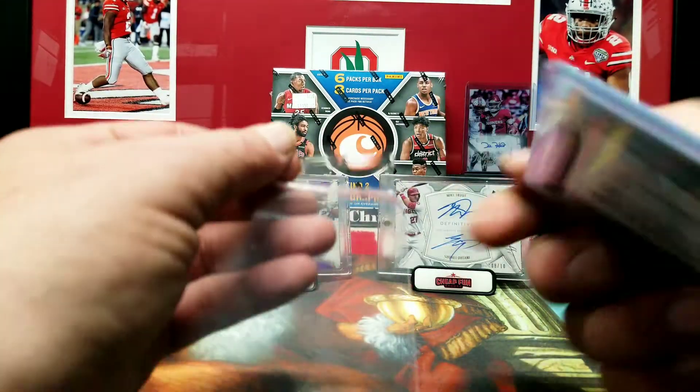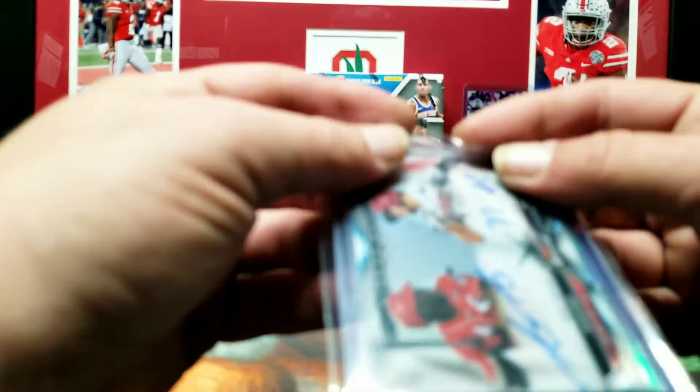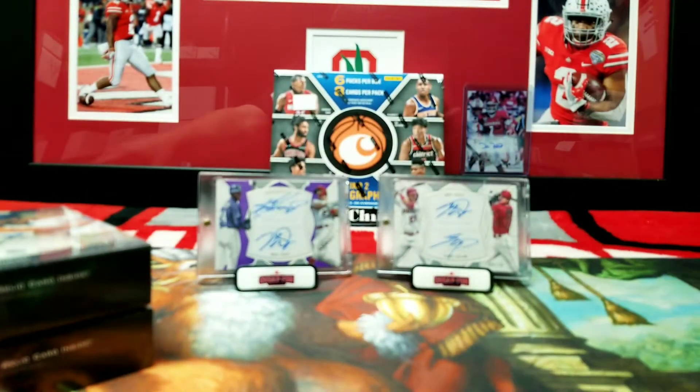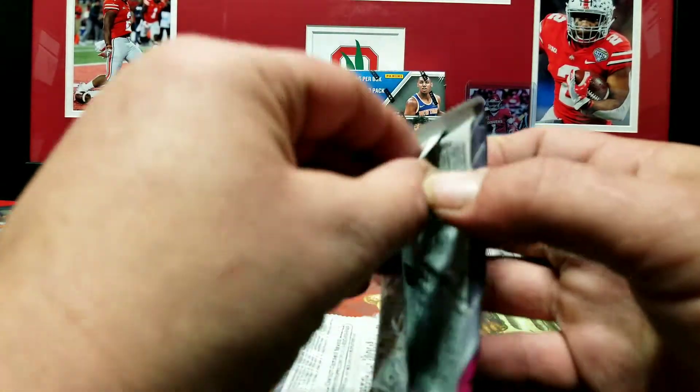Yeah, that's how you mail somebody a card — I was very happy to see that. Alright, let's open these Bowman Mega Packs next.